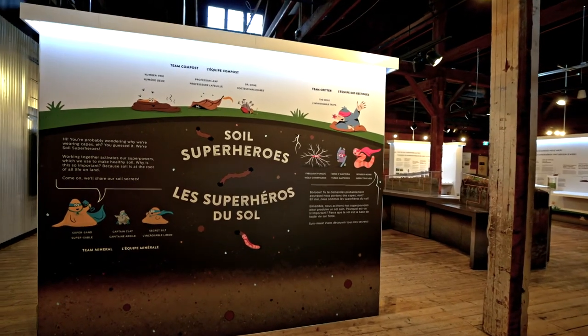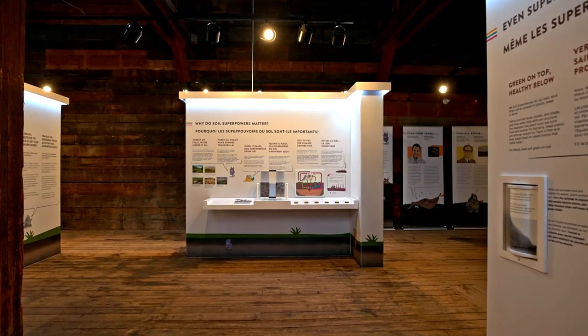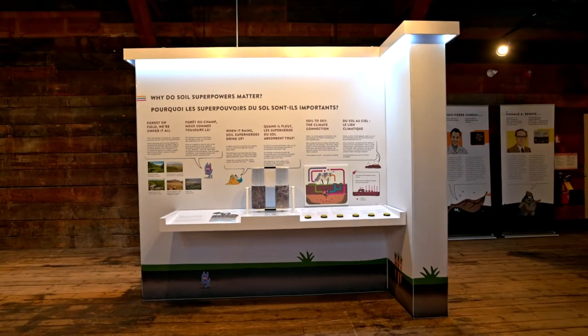Despite the many challenges of these pandemic times, our exhibition team worked hard and we're thrilled to announce the exhibition is now open to the public. Audiences here in the National Capital Region will have the first opportunity to see Soil Superheroes before it begins a cross-country tour in 2022.